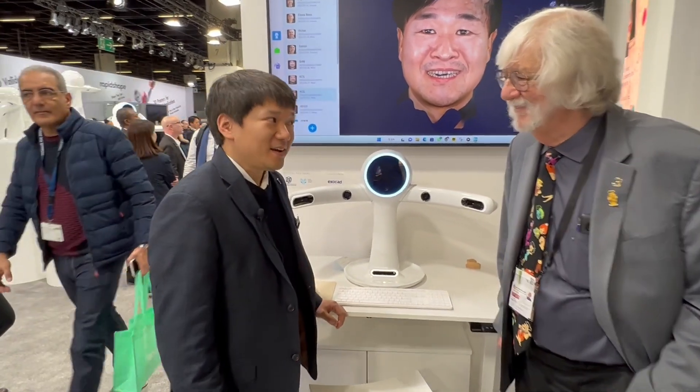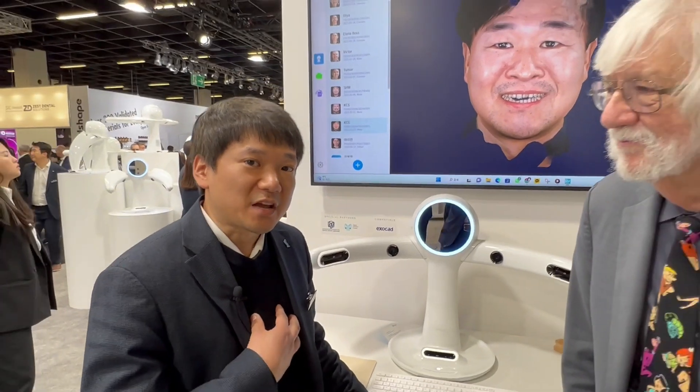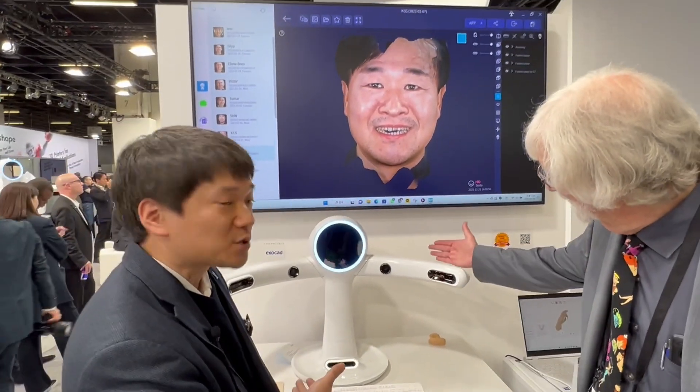Thanks for having me. My name is Ted, and I'm part of the marketing team at Ray America. We're here at IDS 2023 presenting on Rayface, our latest 3D facial scan solution.